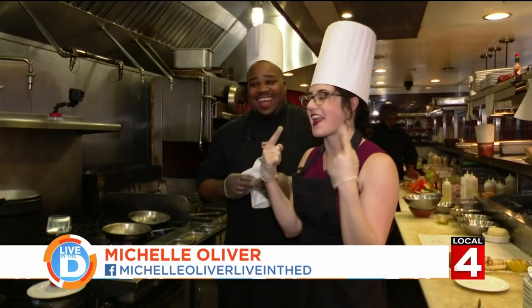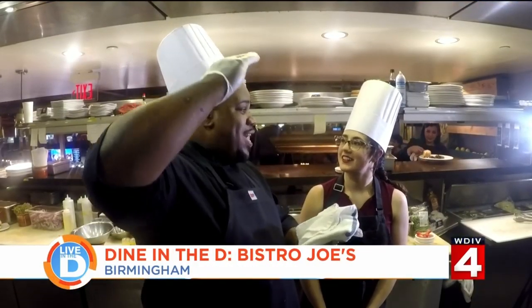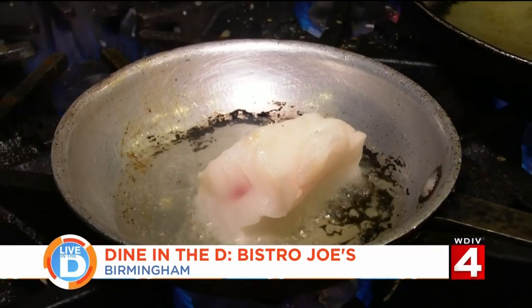Why wear the hats? Not all chefs have to wear these hats, but I've got a hat on today. Somebody told me the hat is tall because of ranking — I don't believe that — but it's a professional look. We start by searing the halibut.